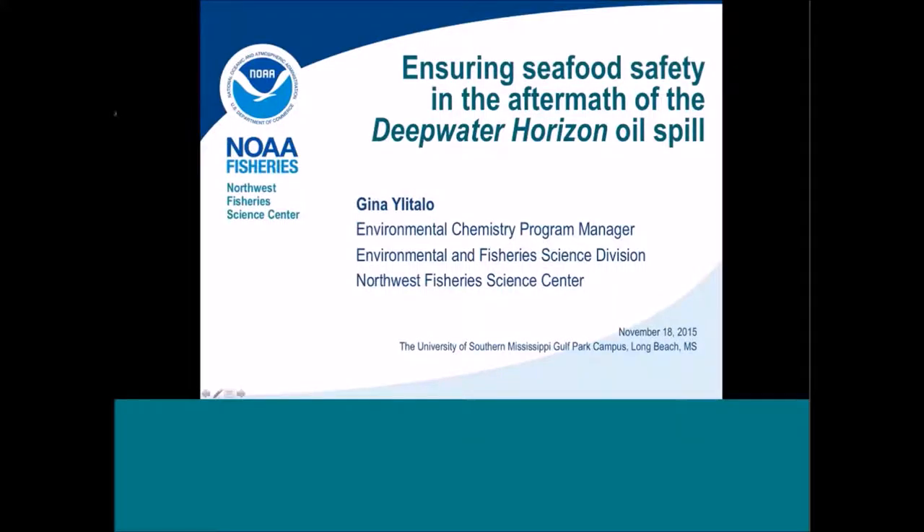Gina Ulitalo works for NOAA as the Program Manager of Environmental Chemistry at the National Marine Fisheries Service, Northwest Fisheries Science Center. She's connecting from Seattle, which is why we're using WebEx for her too. She's going to be talking about the federal seafood safety program that was initiated during and after the oil spill.